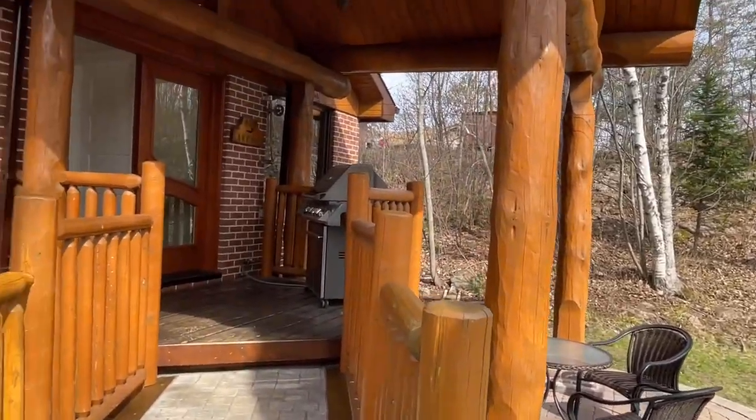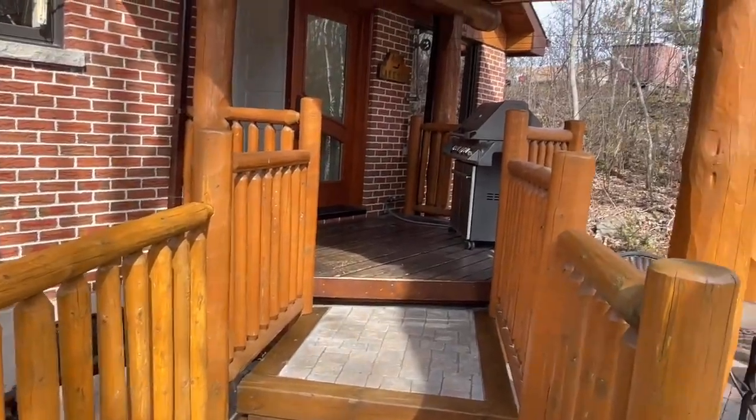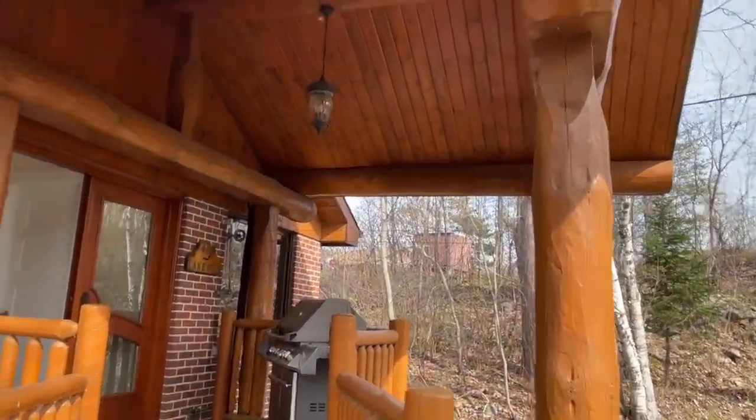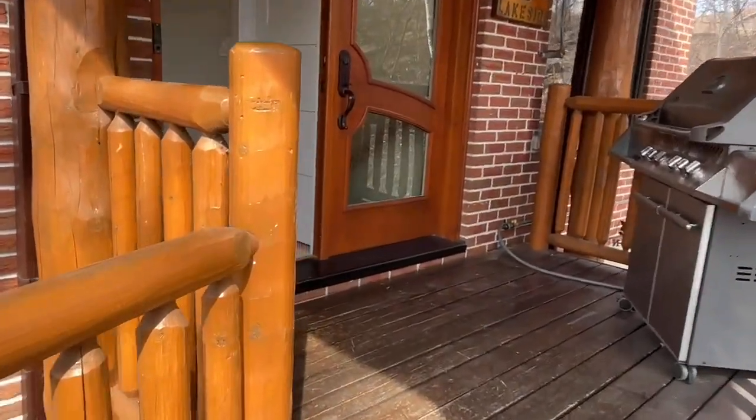Here's probably the best feature of the house — all the log accents — and you'll see them as we go throughout the house. It's a very nice theme; makes it very homey, very cottagey, but yet again right in the city.